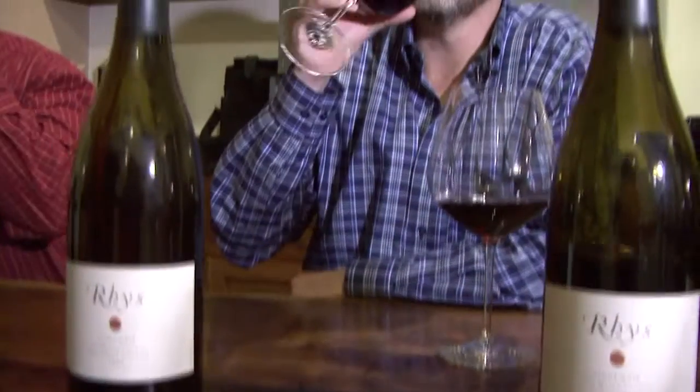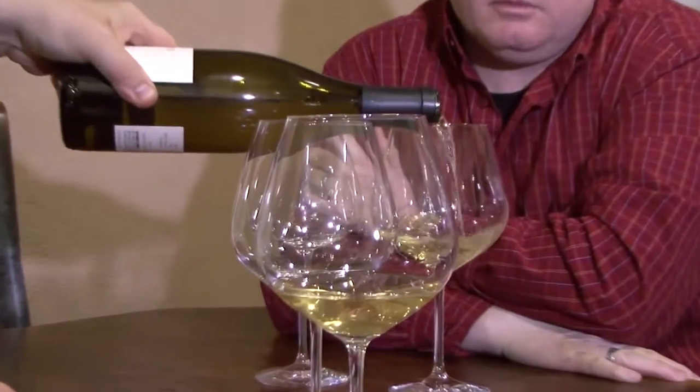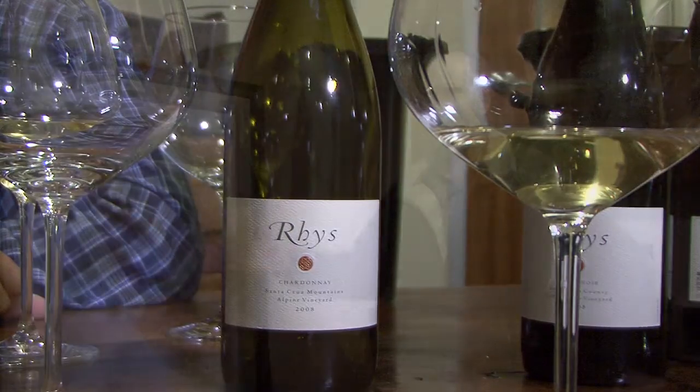One of the interesting things about this appellation is it's defined by elevation. A lot of people think that's a climate thing — it's not. It has a lot more to do with soil depth. By defining the elevation as above 600 feet, you're almost only including soils that are rocky, well-drained, and shallow, which are what make the world's best wine. I think that's probably the great secret of the Santa Cruz Mountains, if you had to pick one thing in summary.